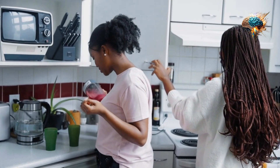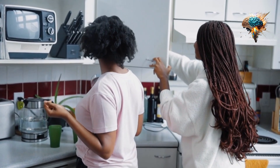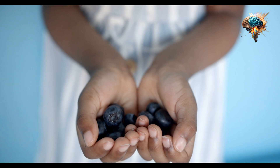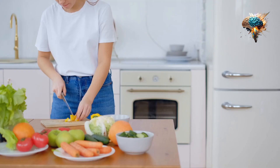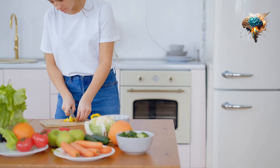Nuts and seeds are another great source of antioxidants, particularly vitamin E. This nutrient helps protect your skin from damage caused by UV rays and can even help prevent skin cancer.